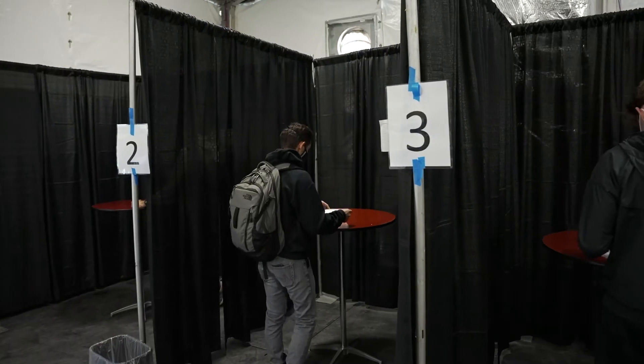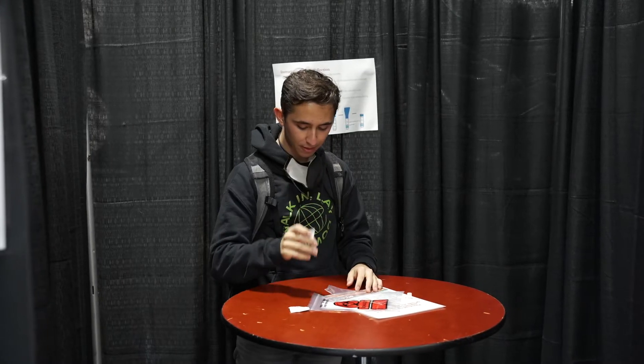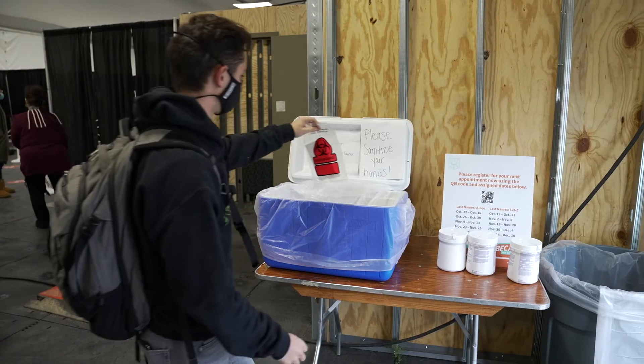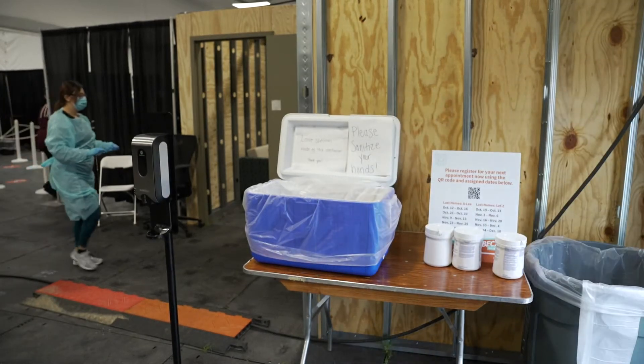With the saliva test, basically the individual can take the tube, stand off at a safe distance even if they're being supervised, and not expose anyone else while they're collecting their sample. While we were developing the saliva test, it became very clear that the demand was going to become greater than what the supply chain could handle for the existing NP swab assays.